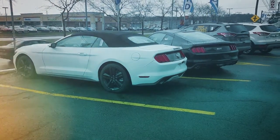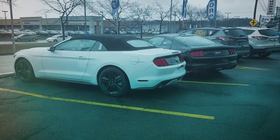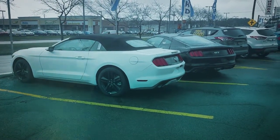Hi Mr. Charron, thank you for doing a CarCost Canada price report. My name is Marc Desjardins and today we'll be talking to you about the Ford Mustang two-door convertible with an EcoBoost 2.7.